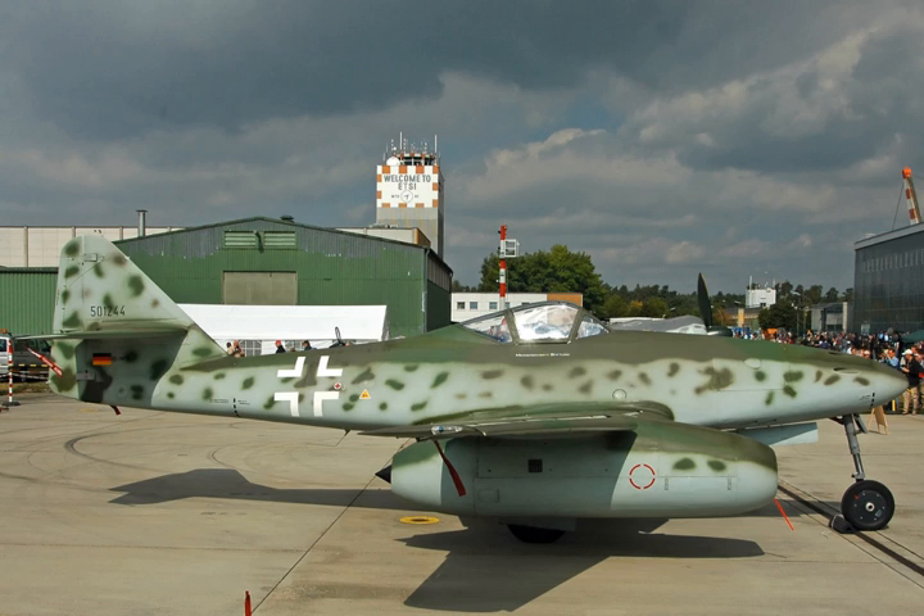Civilian versions have powered business jets such as the Learjet 23 and the Hamburger Flugzeugbau HFB 320 Hansa Jet. The engines are also used in the flyable Messerschmitt Me-262 reproductions built by the Me-262 Project in the United States.